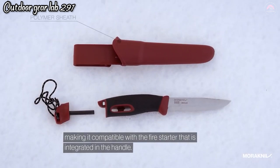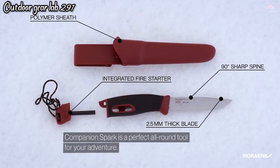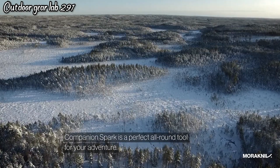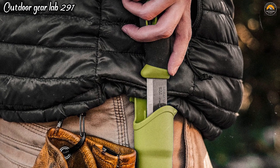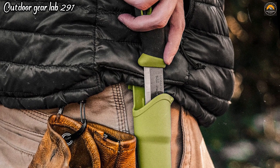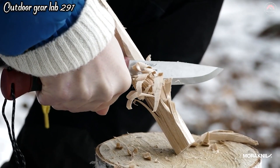The knife's high friction, patterned handle ensures a secure grip even in wet conditions, enhancing safety and control. What sets the Companion Spark apart is its integrated fire starter, which is located on the sheath. This ferrocerium rod produces hot sparks when struck with the knife's spine, enabling you to easily ignite fires, making it an essential survival tool.